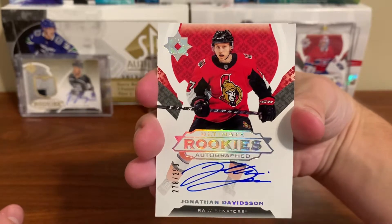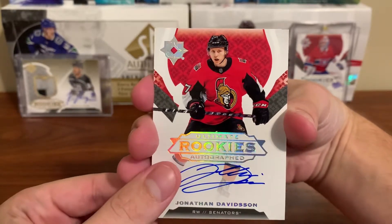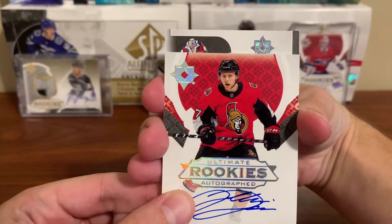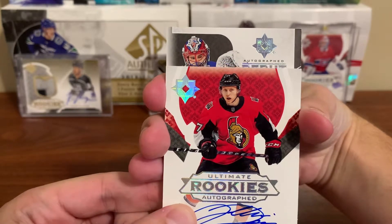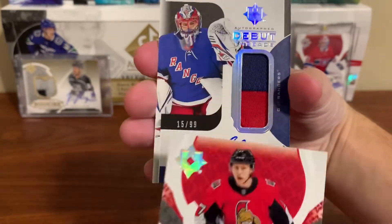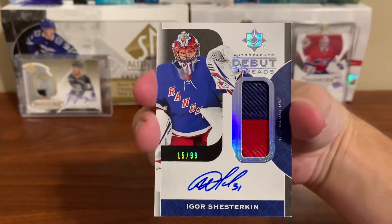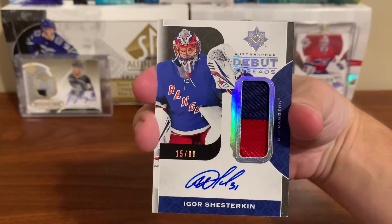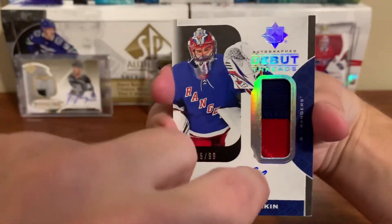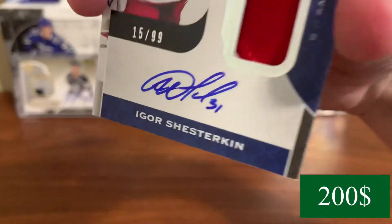The next card should be the big card — see if I'm let down or not. Let's see who it is... it's a goalie. Oh — Shesterkin! Oh baby! Nice card, numbered to 99 — Igor Shesterkin Autograph Debut Threads, three-color patch. You can see a little bit of white in the corner. That is awesome.